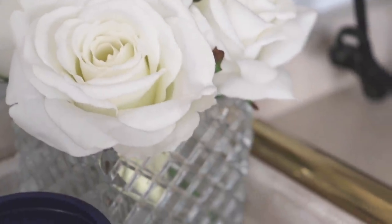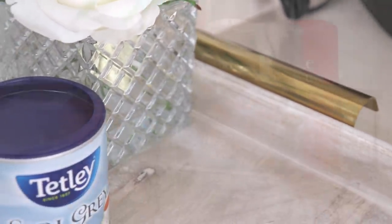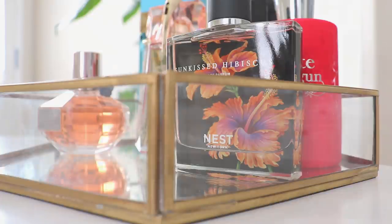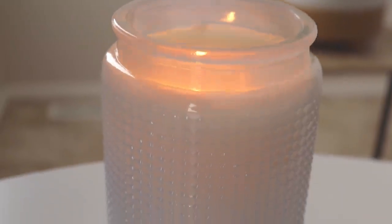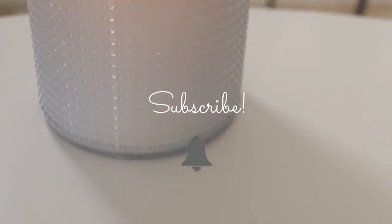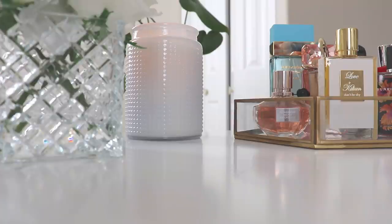Good morning guys and welcome back to my channel. I'm really excited because today I have part one of two perfume hauls. The second one will be up either later this week or the beginning of next week. Make sure you subscribe and hit the notification bell so you're notified every time I upload, because I'll also be doing a completely new updated perfume collection, an updated top ten for life, and a few other fun videos coming up soon.